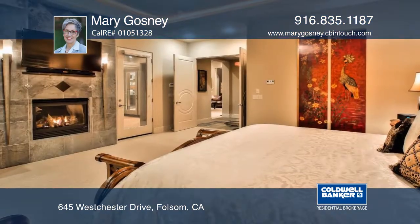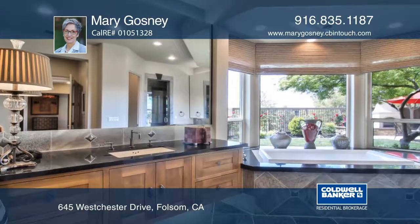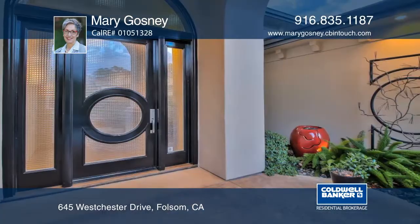East meets West in this stunning four-bedroom, three-and-one-half-bath, single-story home. The spacious great room design reflects the feel of a sophisticated island resort.